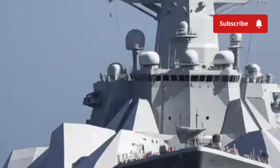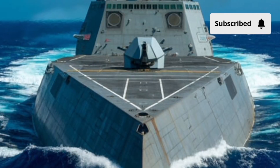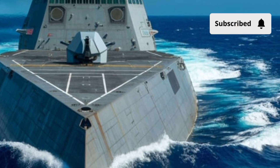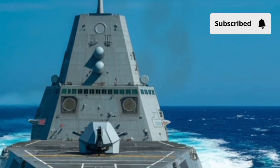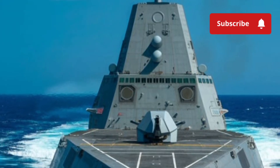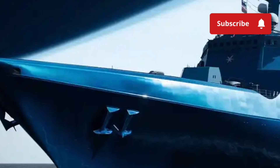Despite this, the Zumwalt still carries a wide variety of missiles stored inside 80 advanced vertical launch cells. These cells can deploy Tomahawk cruise missiles, anti-air missiles, anti-ship weapons, and even future hypersonic missiles. Its anti-submarine capabilities are powerful as well, with advanced sonar systems and torpedoes making it extremely dangerous below the surface. Combined with its stealth profile, the Zumwalt can approach enemy waters undetected, strike suddenly, and disappear into the ocean fog. The ship also carries MH-60 helicopters or a helicopter and drone combination, adding more range, surveillance, and strike options.